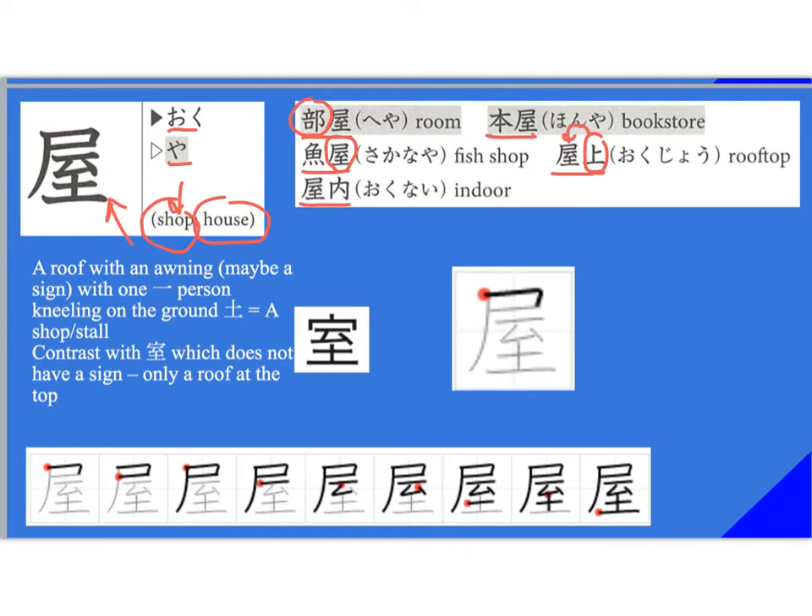I like to think of this one as a roof with an awning — so it's not just a roof, it actually has an awning right here. Maybe that's a sign saying 'sushi' or something. You have one person — here's your 'one' — and they're kneeling. Remember how we think of that 'mu' shape as kneeling — kneeling on the ground. So think of a shop or stall where one person is kneeling on the ground — or you could think of it as the Saturday market. Contrast this with 'shitsu,' which also means room but doesn't have an awning. Stroke order: ichi, ni, san, shi, go, roku, shichi, hachi, kyu.